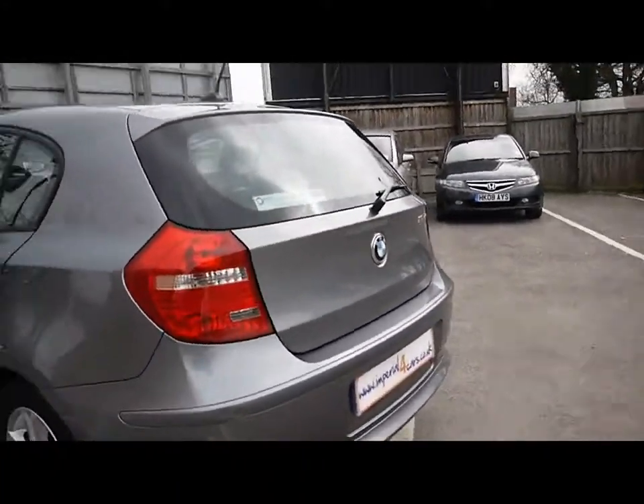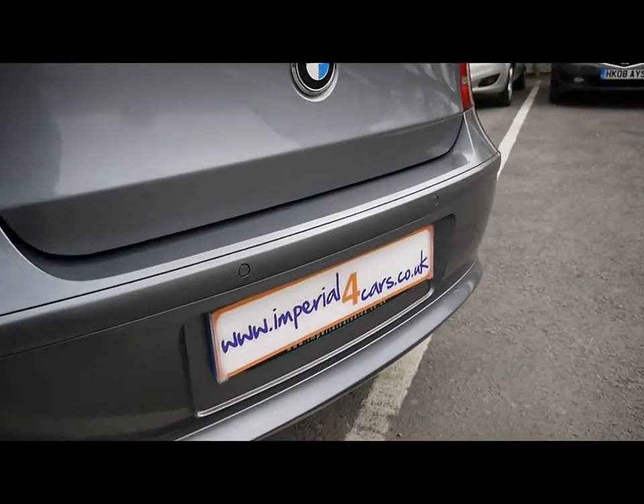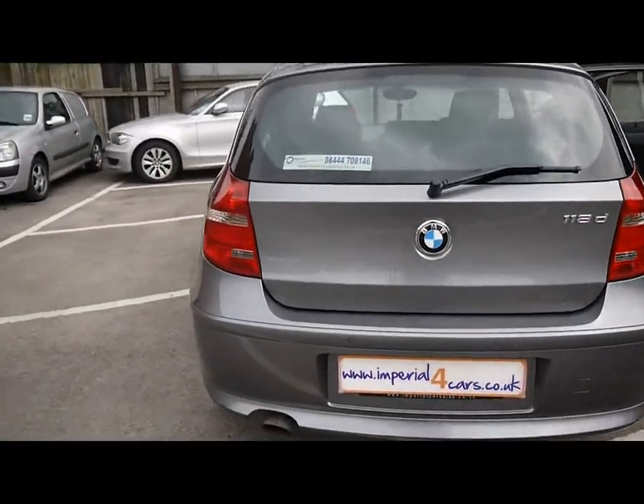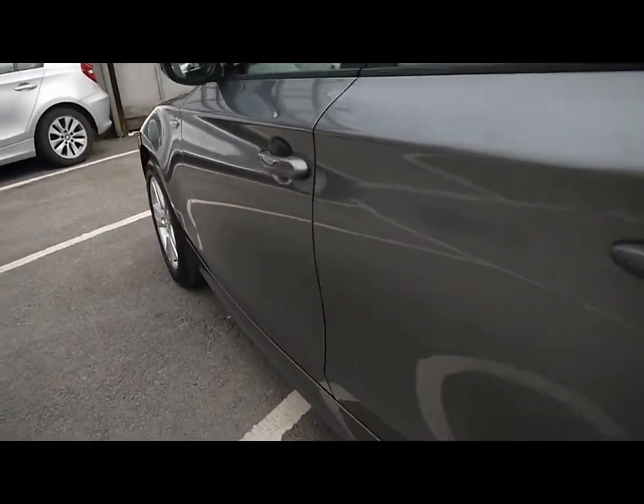Starting off on the back, we've got parking sensors all along the rear bumper. The bodywork around the car is in very, very nice condition. Focusing on the left hand side first of all, just so you can see that there's no dents, scrapes or scratches anywhere.